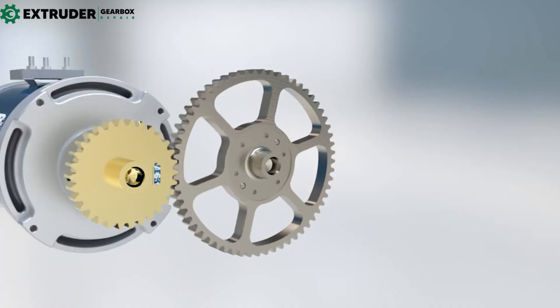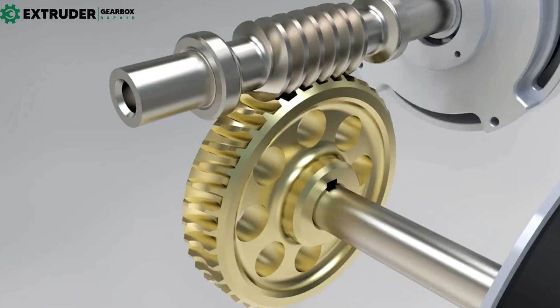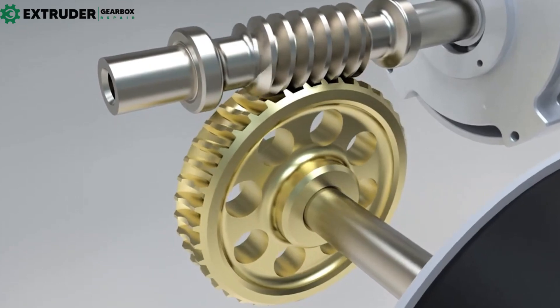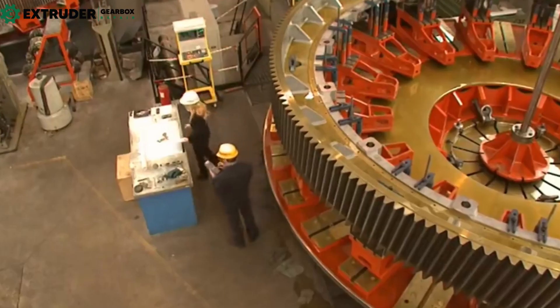Heavy equipment like bulldozers and excavators use gears to transfer power and motion from the engine to the wheels or tracks. Printing presses use gears to enable high-volume, high-speed printing. And gears are even used in aerospace applications like control systems, landing gear systems, and jet engines.